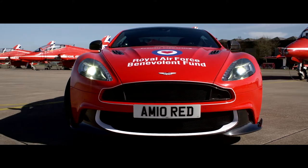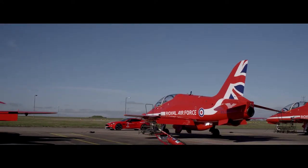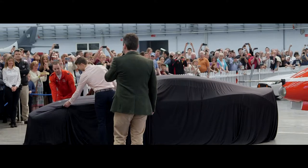Red 10 is going to be raffled by the RAF Benevolent Fund and you have an opportunity to win that car. Ladies and gentlemen, this is Vanquish S Red Arrows.